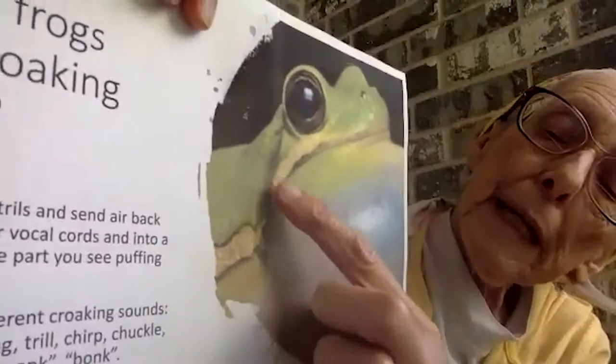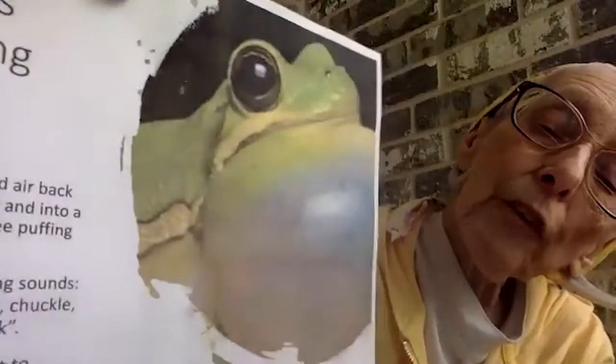Have you ever wondered how frogs croak? Can you see that big bubble there? That's called a vocal sac. We don't have a vocal sac, but can you puff up your cheeks? Now frogs close their nose — can you close your nose like this? And then they breathe back and forth. They close their nose and mouth, take a big breath — and that's how they make their croaks.